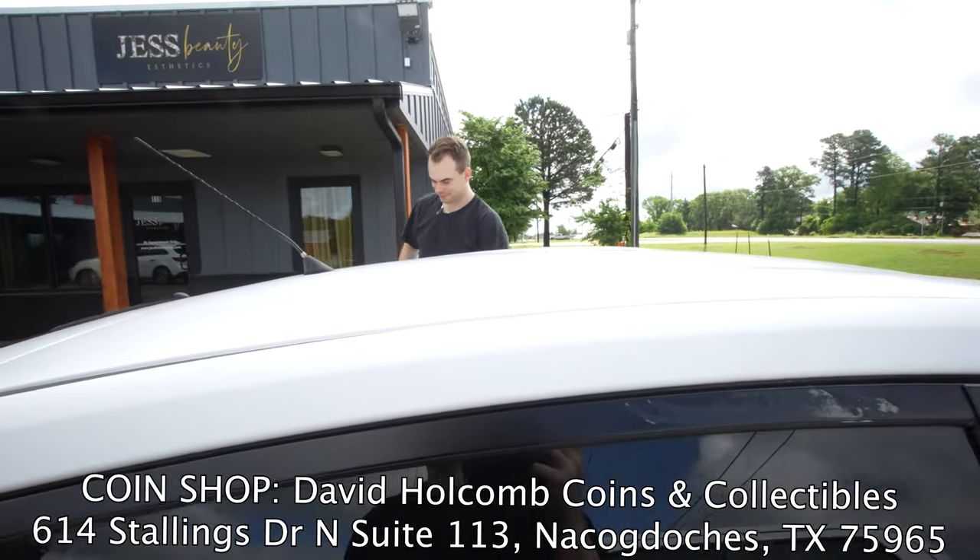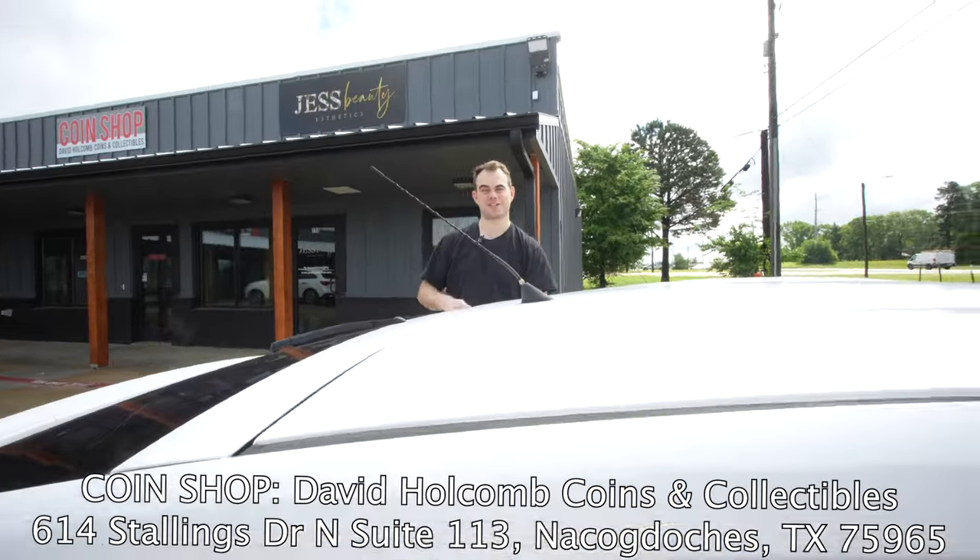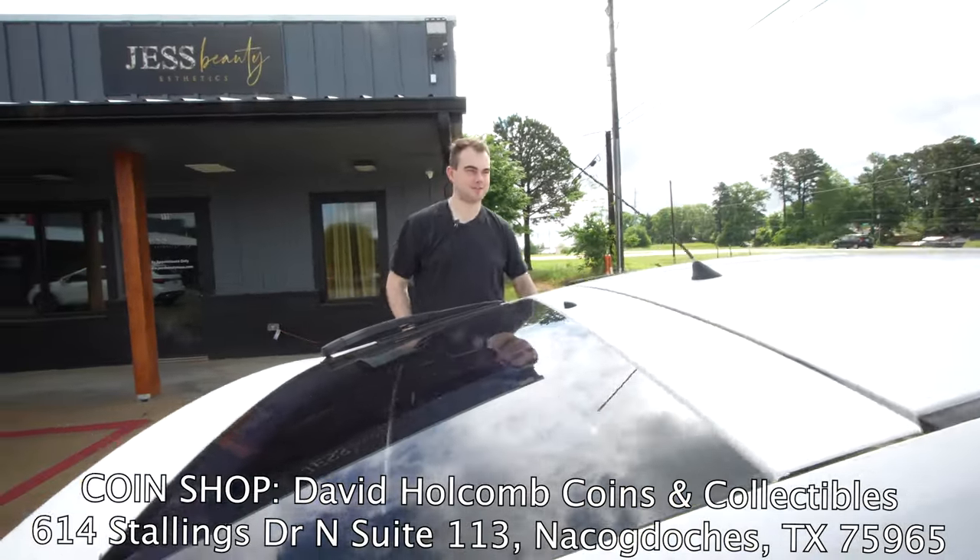There is not enough parking here for as much business as he's gonna get.